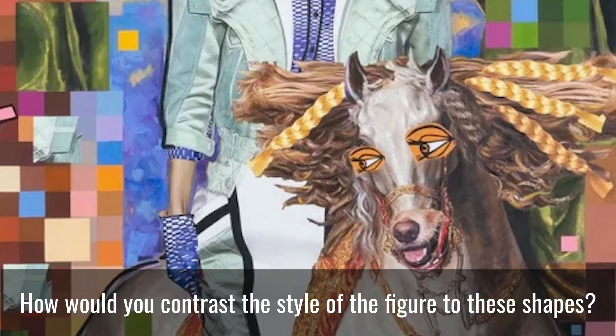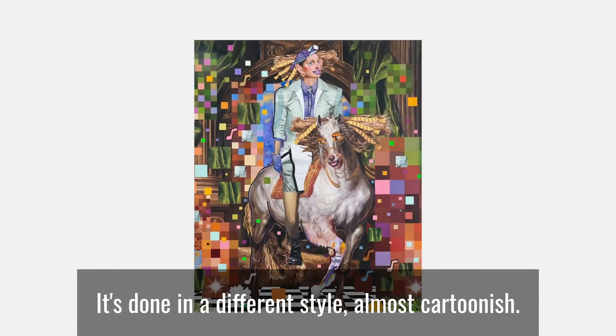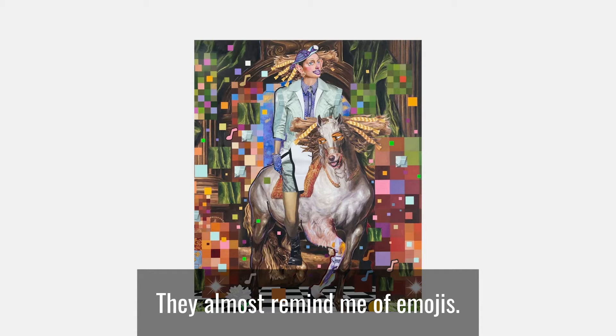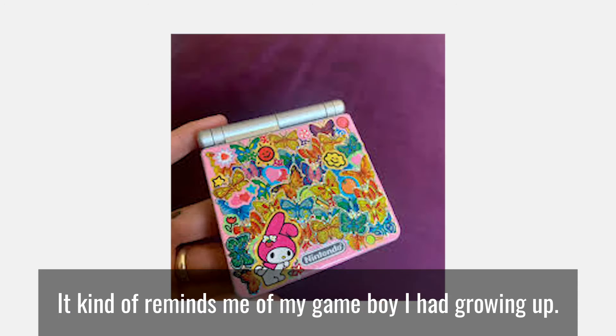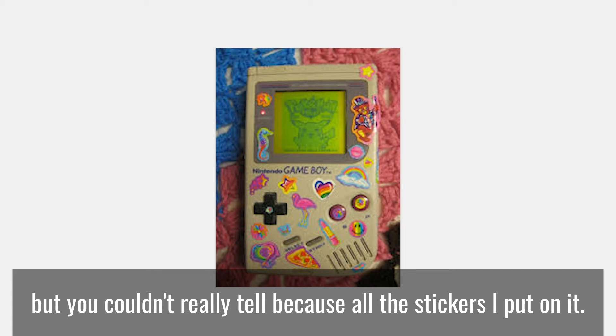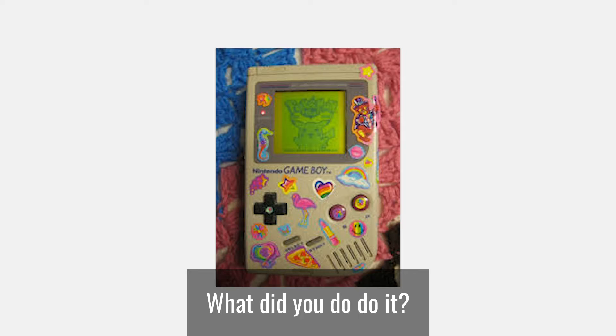How would you contrast the style of the figure to these shapes? It's done in a different style, almost cartoonish. It kind of reminds me of putting stickers on a painting — they almost remind me of emojis. It kind of reminds me of my Gameboy I had growing up. My Gameboy was grey, but you couldn't really tell because of all the stickers I put on it. Have you ever customized anything? What'd you do to it?